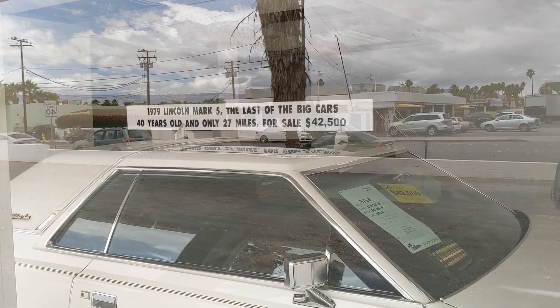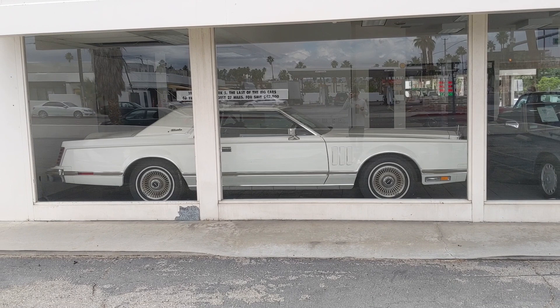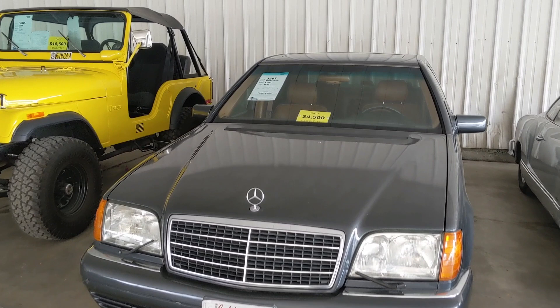Look at it — it's the length of a modern Suburban. I still think the Allante is my favorite here. There's more: a 1996 Mercedes S500 parked next to a '62 Volkswagen Karmann Ghia.